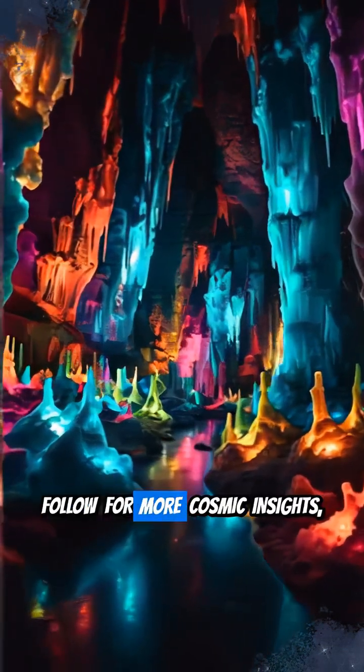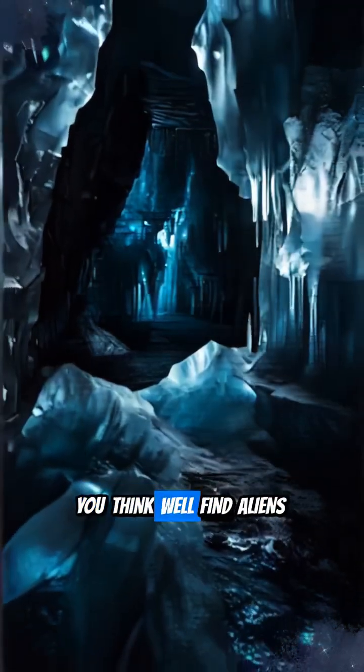Like this video, follow for more cosmic insights, and tell us — where do you think we'll find aliens first?